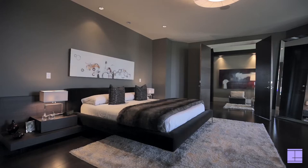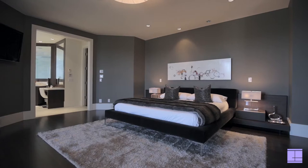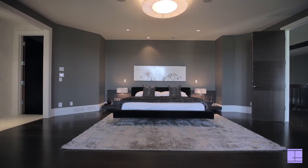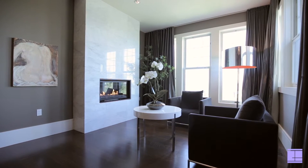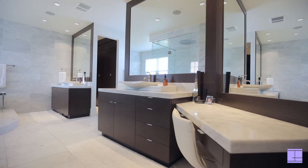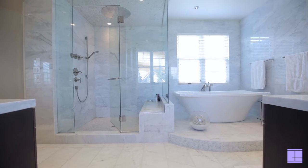Grand dual staircases provide easy access to the second-floor level and the lower-level walkout. Aside from the deluxe master bedroom and ensuite, the upstairs level praises generously proportioned rooms for everyone, each with their own full bathrooms and providing unique and fashionable detailing that is consistently delivered throughout.